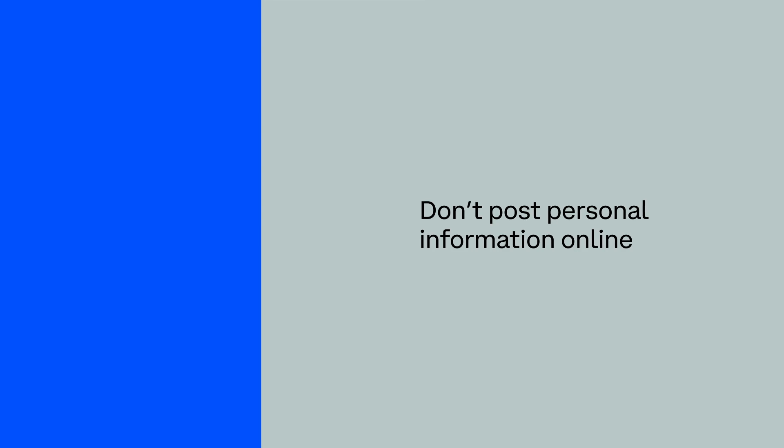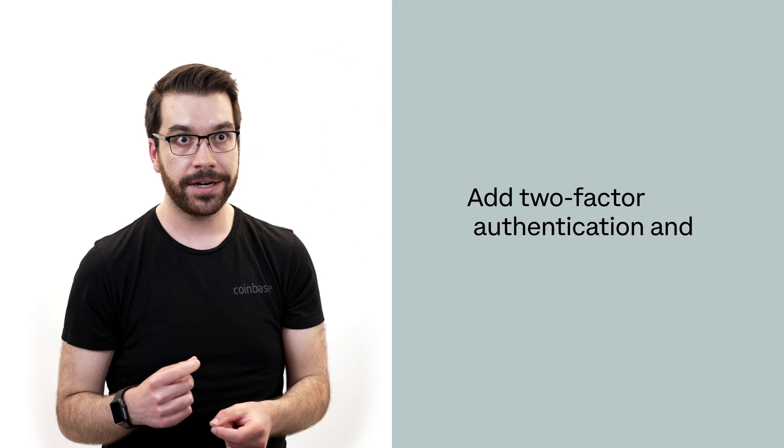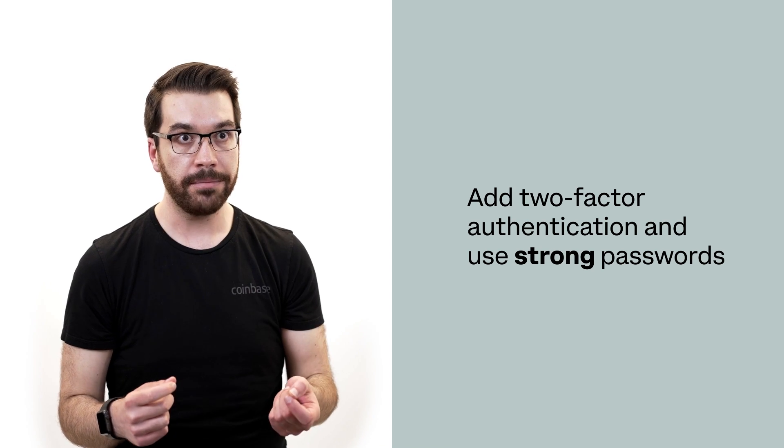Don't post personal information online. Cybercriminals, at the end of the day, want the easiest job possible. If you do things like add two-factor authentication, use strong passwords, and be cautious and vigilant about the emails you're opening and clicking on, you've actually gone a really long way to making yourself a harder target to hit.